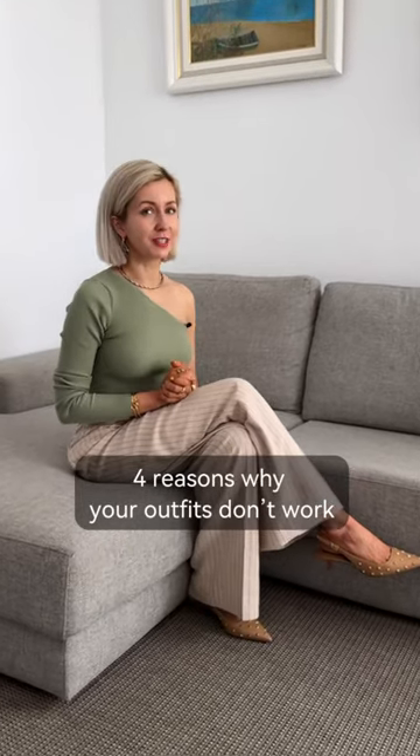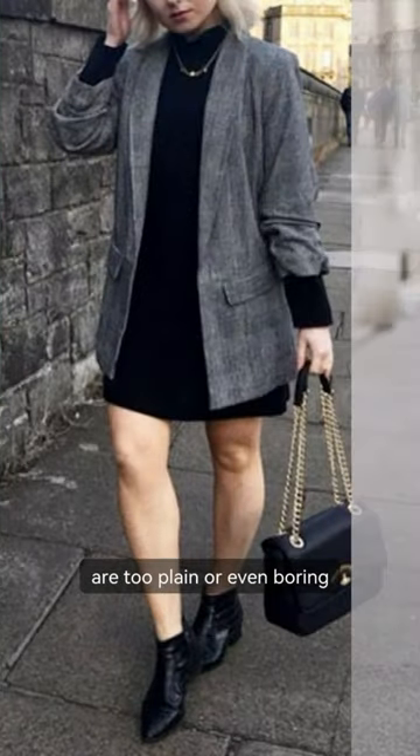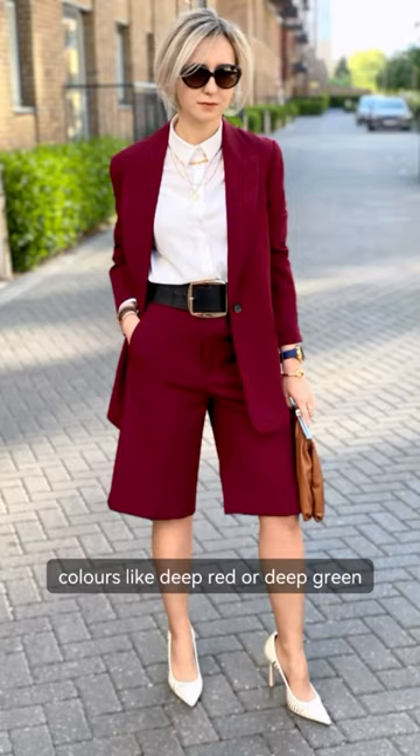Four reasons why your outfits don't work. Number one: in day-to-day life you wear practical colors like gray or black, but the looks are too plain or even boring. A quick fix is to add a bit of color — and they don't have to be bright colors. It can be jewel colors like deep red or deep green.